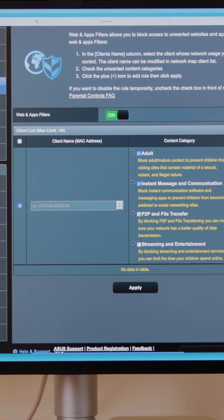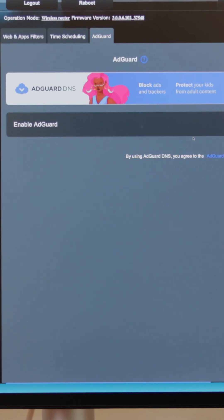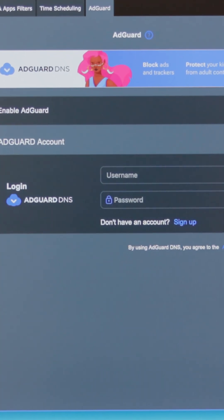What I love is that you get free lifetime security, and this is powered by Trend Micro, so you never need a subscription. This means that everything connected to your Wi-Fi network is secure.